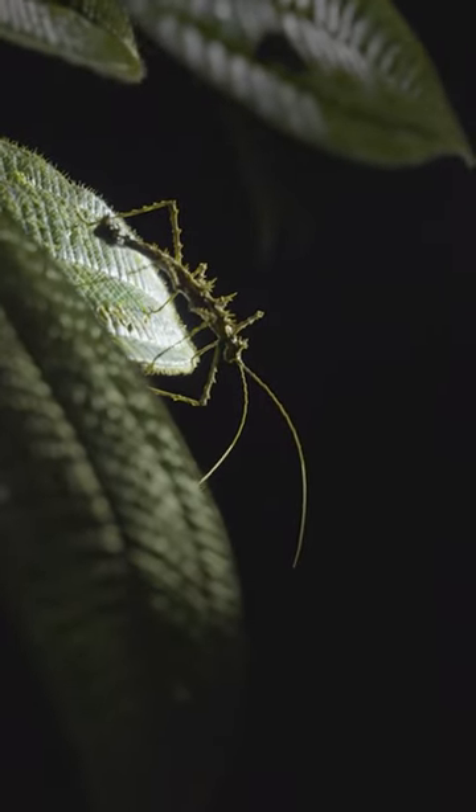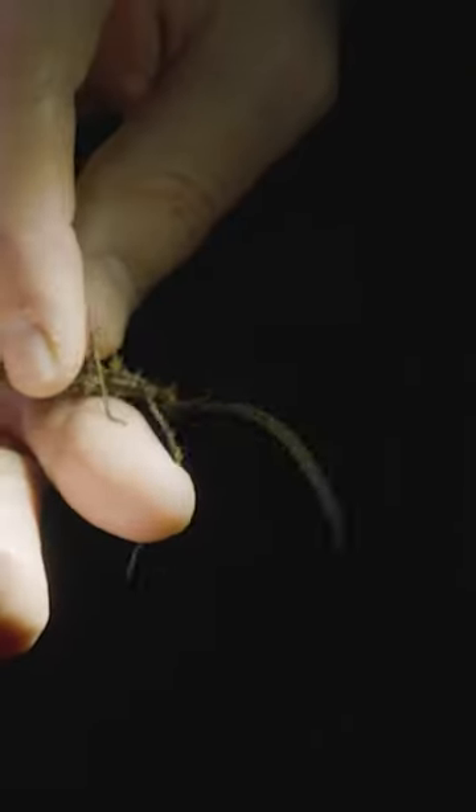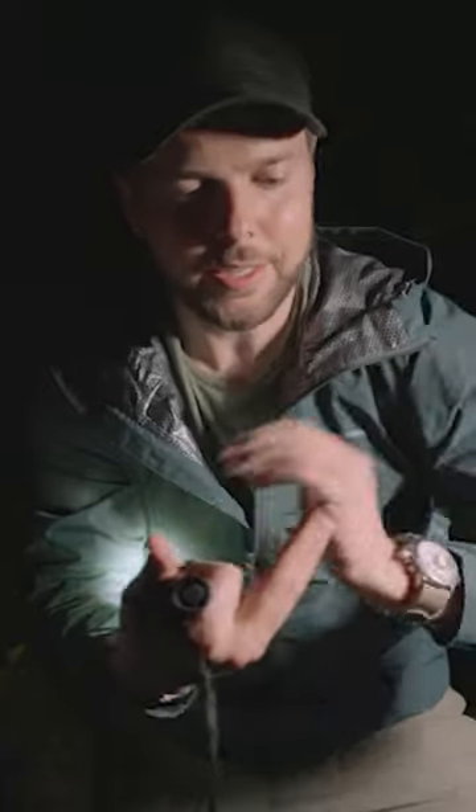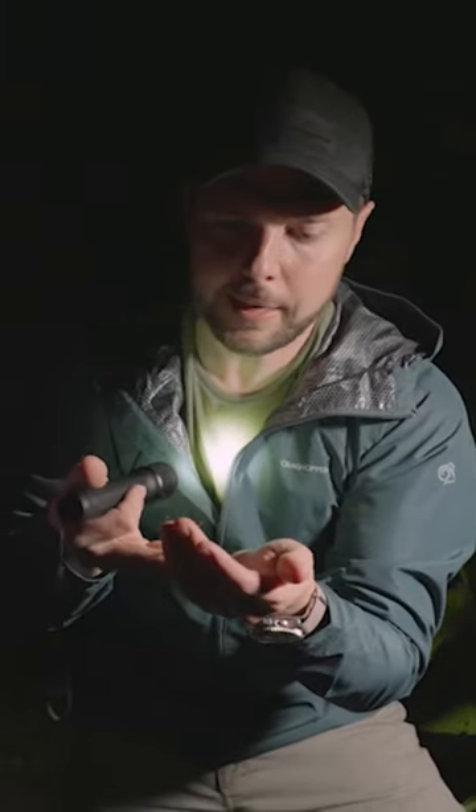Let's get the cameras in close. You see this? Lena just spotted this stick insect. Besides its incredible appearance, I'm already amazed by its three unique defense mechanisms.